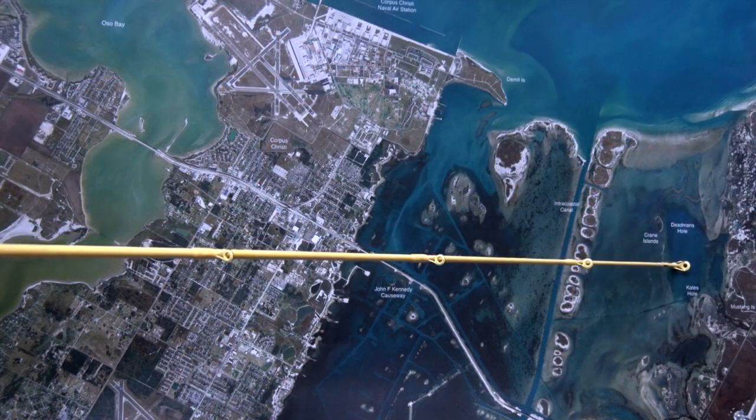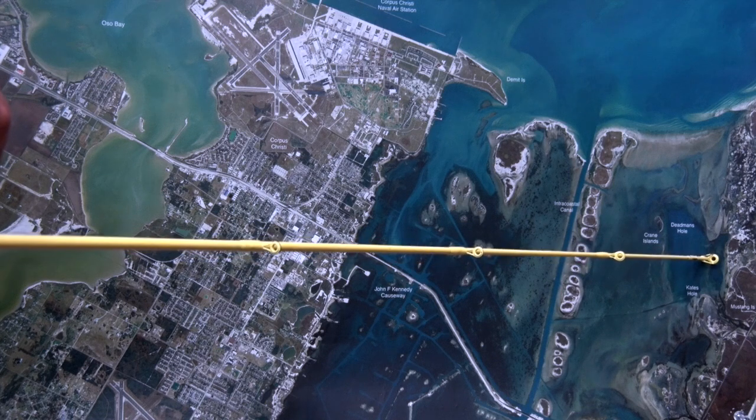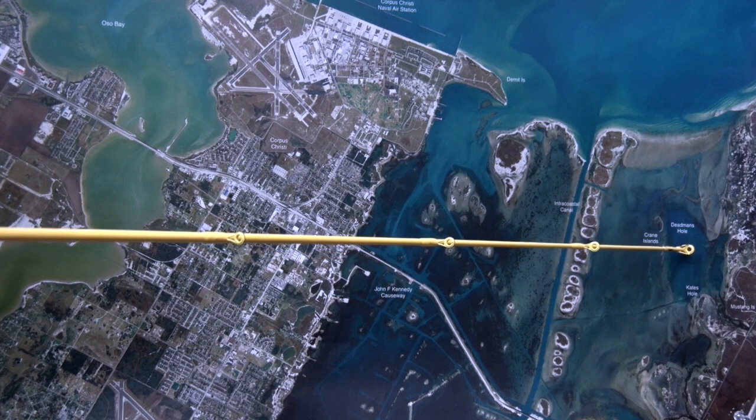Over here at Dead Man's and Cates Hole there's been a pretty good little school of drum as well as a few scattered redfish uptight to the shoreline. We're catching the redfish on cut skipjack and cut mullet, and we're catching the drum on free lining live shrimp.